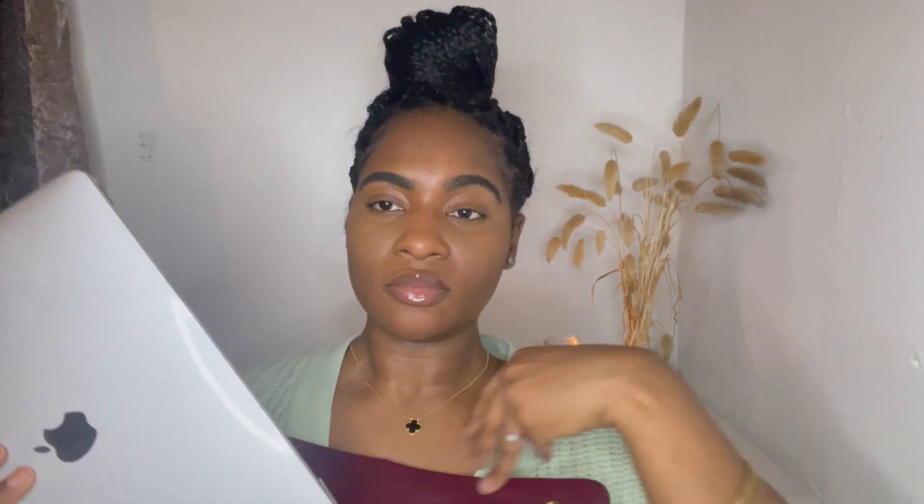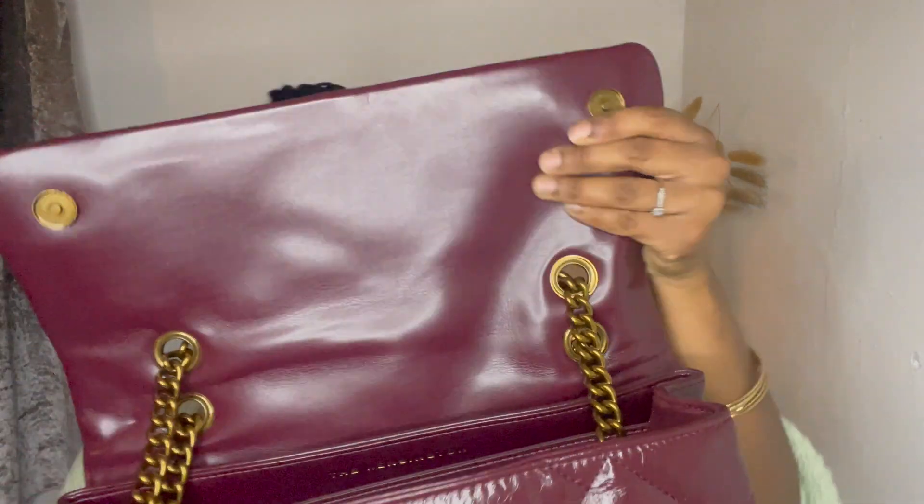Let's put it to the test and see if it actually holds a laptop — I've got my MacBook here. And it does fit! It does fit. So that's how you know how big it is.